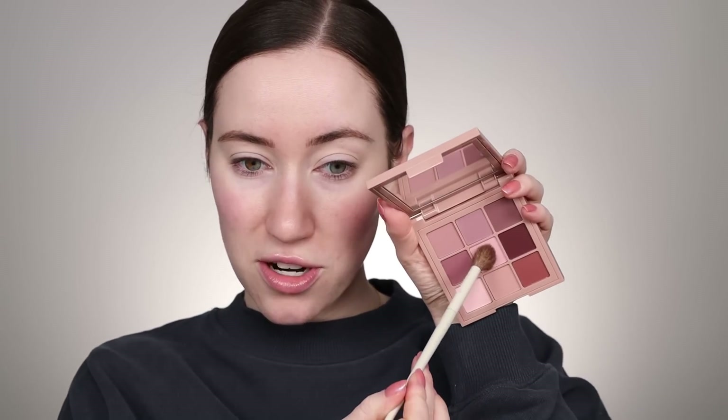Let's go ahead and start in the center shade. I already prepped my eyelids with my NARS primer — my tried and true. Taking that center shade, I'm just working this into the crease a little. This is so pretty. Kind of buffing that up toward the brow as well.